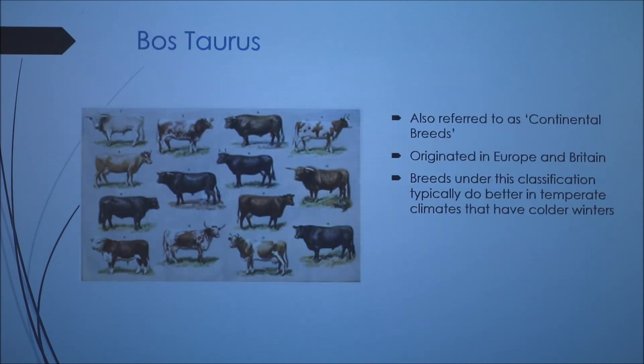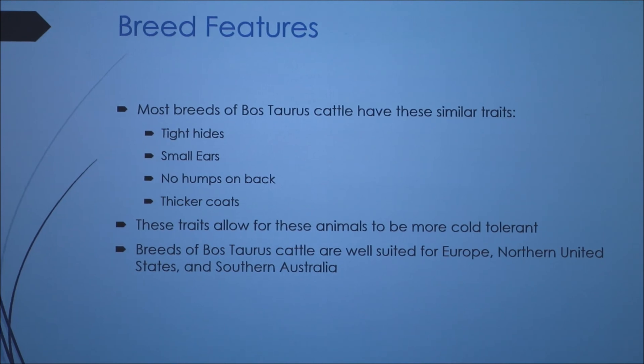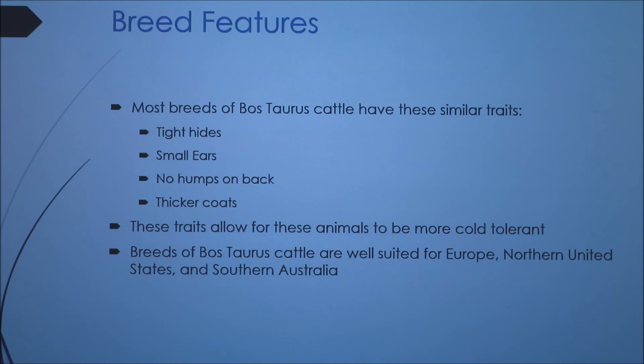Bos Taurus cattle are European breeds classified as the continental breeds. They originated in Europe and the British Isles. These breeds do better in temperate climates that typically have colder winters. As you can see here, there are some different breeds of Bos Taurus cattle, and many of them have darker colored coats. Most Bos Taurus breeds share similar traits: tight hides, small ears, no humps on their back, and thicker coats especially during wintertime. These traits allow the animals to be more cold tolerant.